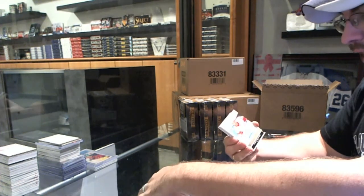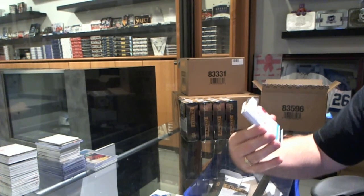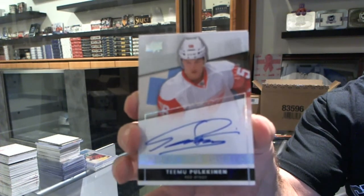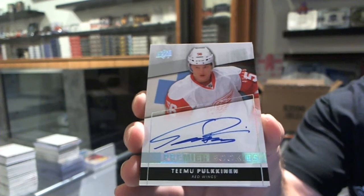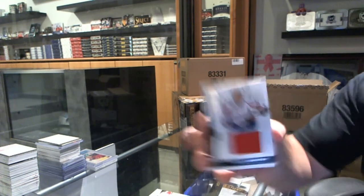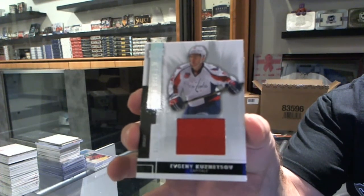For the Red Wings, we've got a number to 49 Spectrum Rookie of Timu Polkinen. For the Washington Capitals, base rookie jersey number to 125, Evgeny Kuznetsov.